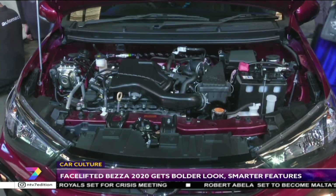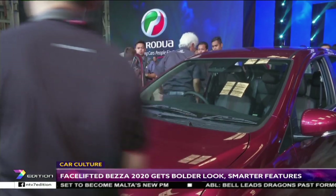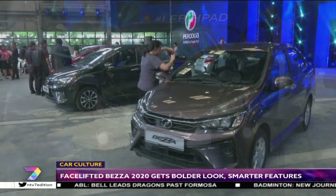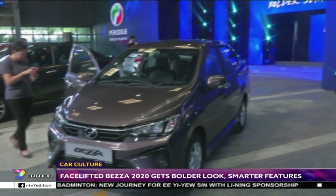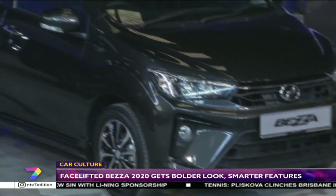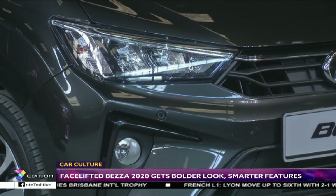The engine options remain the same as before, consisting of a 67-horsepower 1.0-litre VVT-i three-cylinder and a 94-horsepower 1.3-litre dual VVT-i four-cylinder. The latter's NR engine comes with eco-idle auto start-stop, which helps fuel efficiency go as high as a claimed 22 km per litre — a strong point for the Bezza.